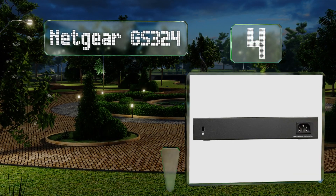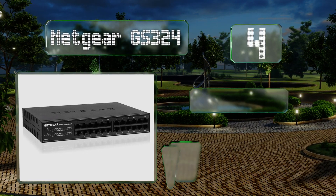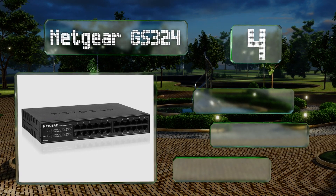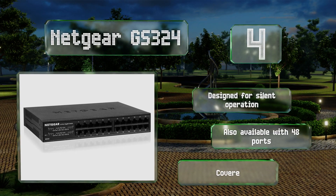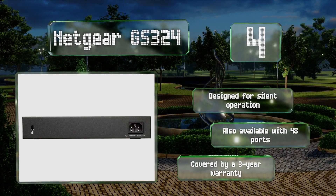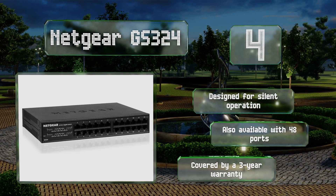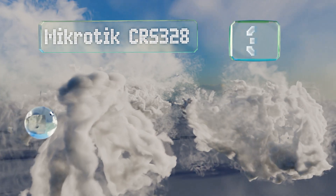At number four, the Netgear GS324 is a straightforward solution for medium to large-scale network administration. It features LEDs that indicate the speed and activity of each of the links, which automatically sends the bandwidth required by the connected device. It's designed for silent operation, also available with 48 ports, and covered by a three-year warranty.